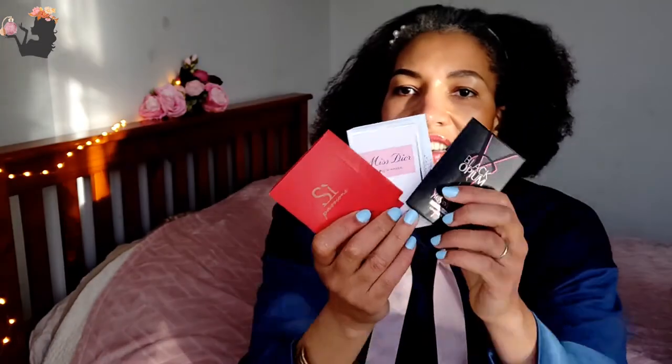It's not a fruity floral, it's not a gourmand — I'm not getting that 'I want to eat it' feeling. I'm more of a gourmand fan above anything else. I don't think Si Passione is for me. I will try it on for a day though, because sometimes even if it's not love at first sniff, it might turn out to be worth a long-term relationship. So those are my three samples from The Perfume Shop.